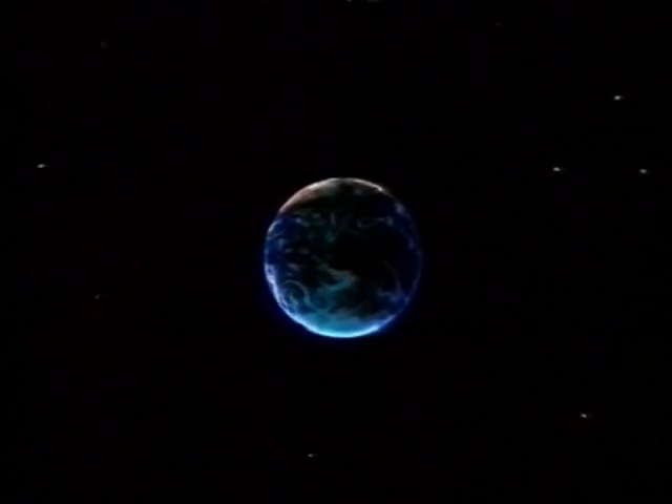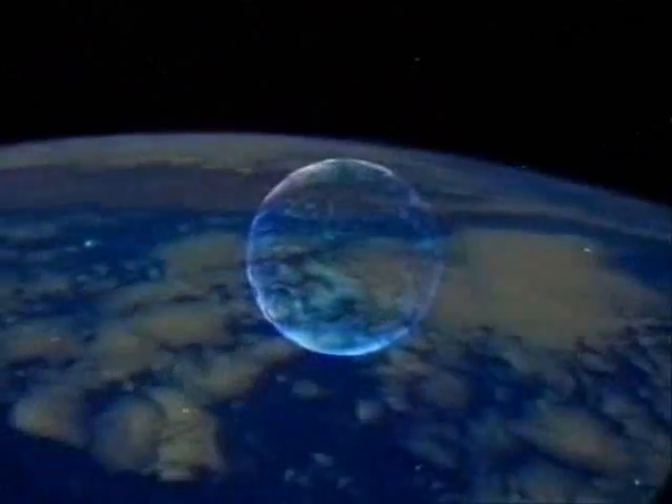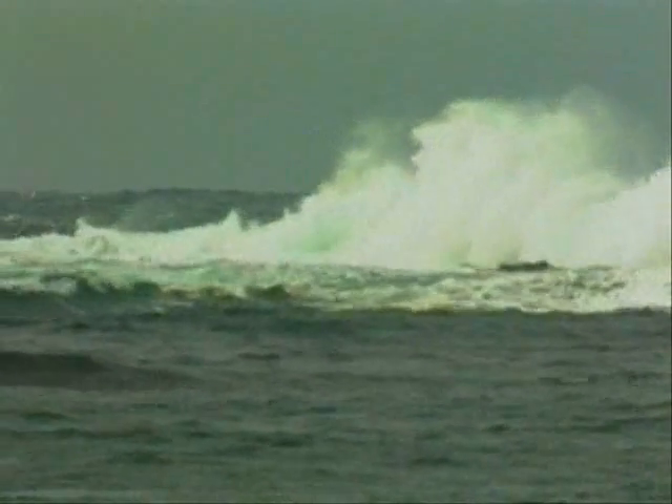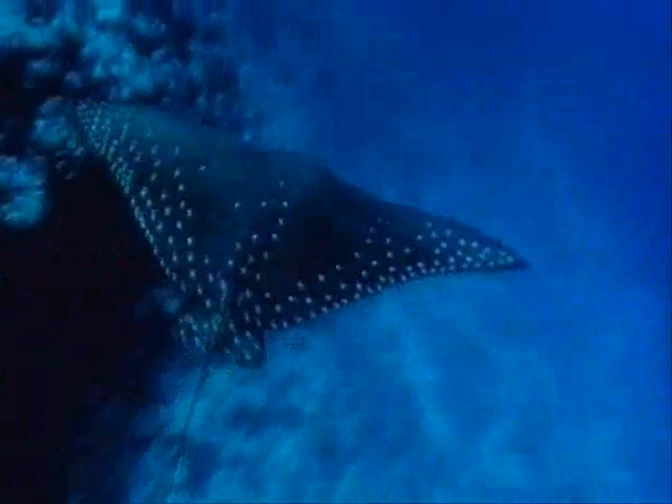Of all the places you can travel, one of the most mysterious and exciting is all around us. The oceans contain huge untapped resources of food, minerals and energy, and are home to many species of life vital to the ecological balance of the world. The oceans cover 70% of the Earth's surface, but still remain largely unexplored.